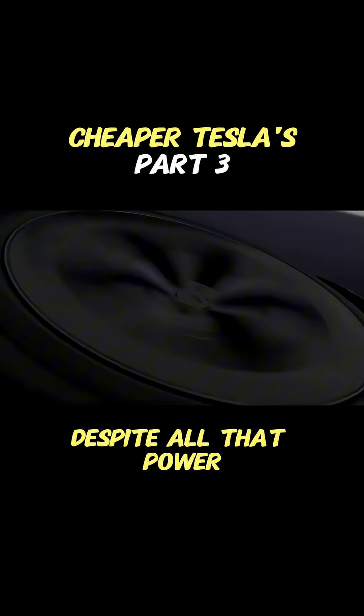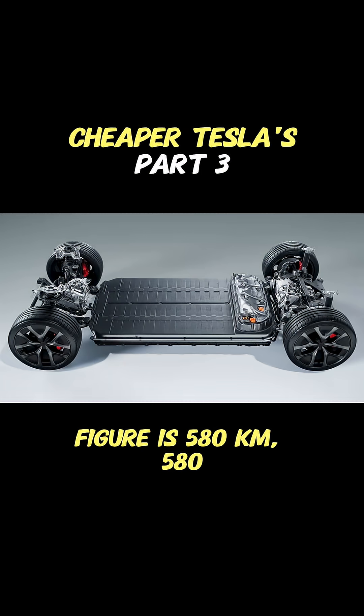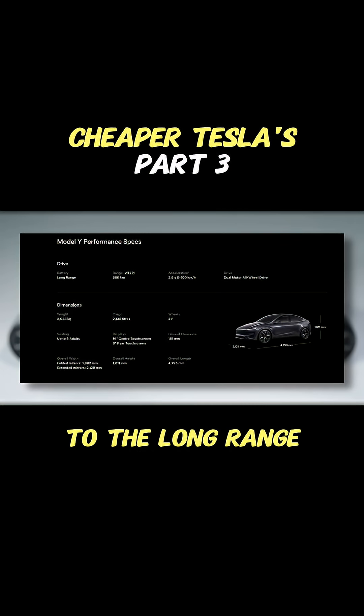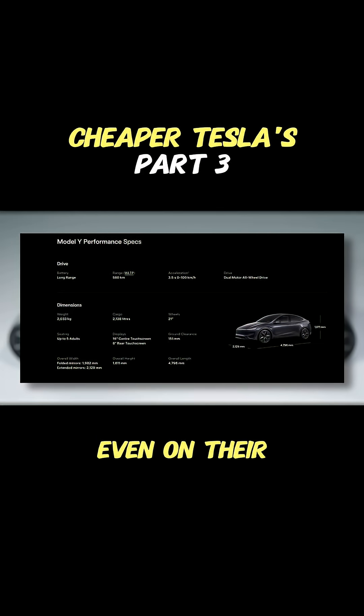And crucially, despite all that power, the range is still pretty impressive. The official WLTP figure is 580 kilometers. How does that compare to the long range? It's only about 12 kilometers less. So efficiency is still a major Tesla strength, even on their performance model.